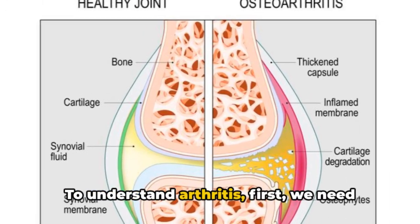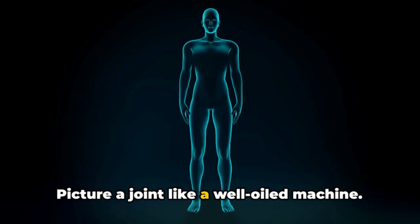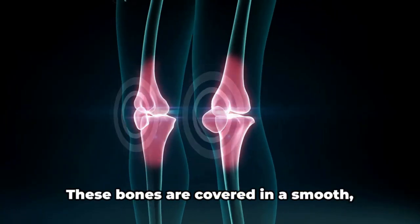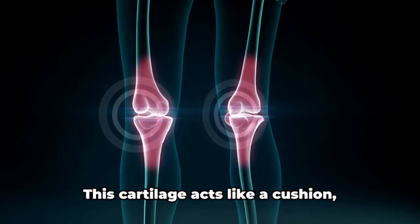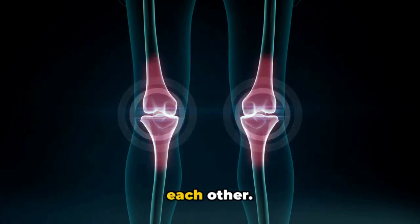To understand arthritis, we first need to understand how a healthy joint works. Picture a joint like a well-oiled machine — the bones that form the joint are like the machine's parts. These bones are covered in a smooth elastic tissue known as cartilage, which acts like a cushion, preventing the bones from grinding against each other.